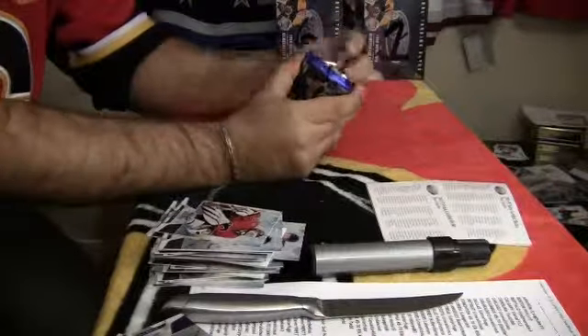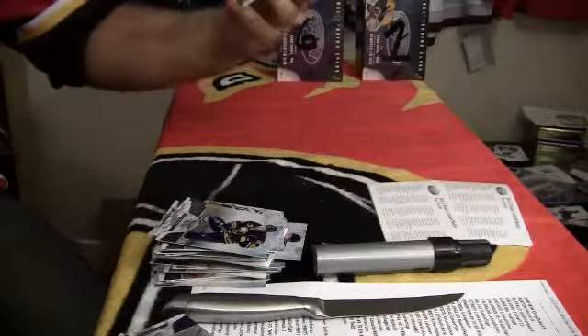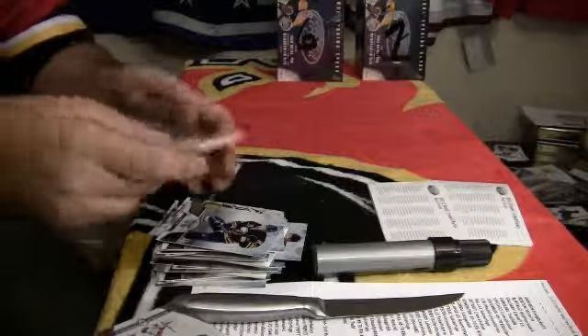And last pack, box number 2. Mass Marvels for the Florida Panthers, Jakob Markstrom. And base.